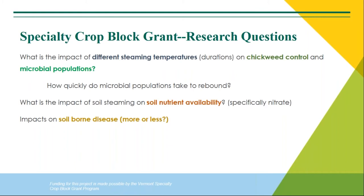Ultimately I want to find out what's the minimum temperature you can use to devastate the chickweed populations but still maintain a healthy microbial population. In corollary to that: do the microbial populations rebound? And what's the impact on soil nutrients, especially nitrogen? There's a known burst of ammonium after steaming which can be toxic to plants, and some recommendations say not to plant immediately after steaming. We're testing four different soil steaming temperatures, taking soil microbial samples at a UVM lab and soil samples every week after steaming, and doing this for two years.